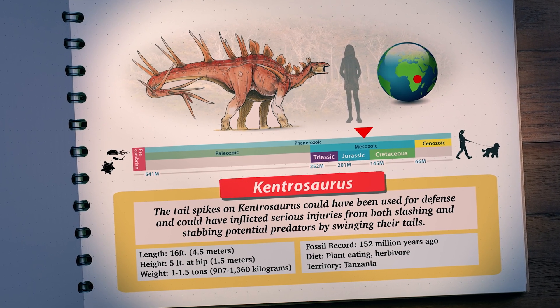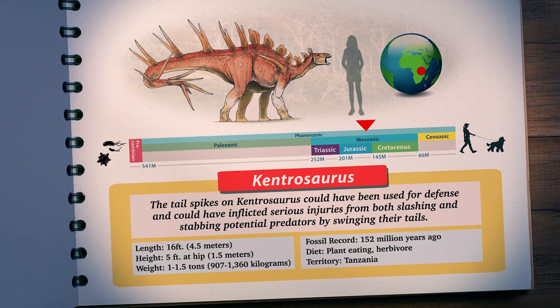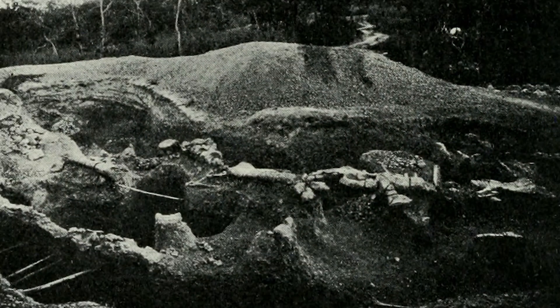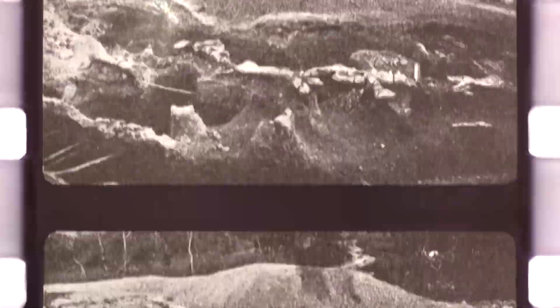The name Kentrosaurus means spike lizard in Greek, and Kentrosaurus sure was spiky. Fossils belonging to Kentrosaurus were discovered in 1909 during the German Tendeguru Expeditions in Tanzania and Africa.